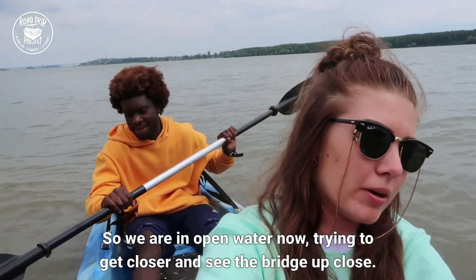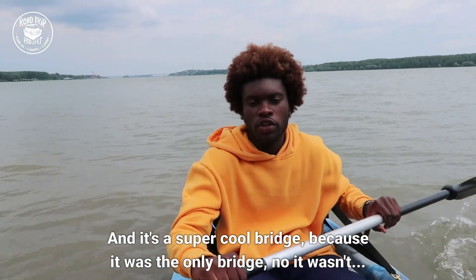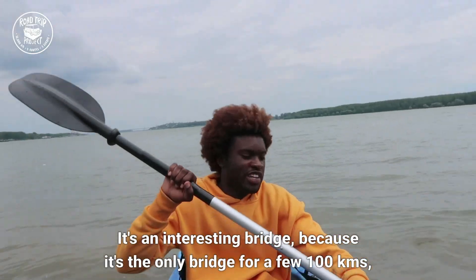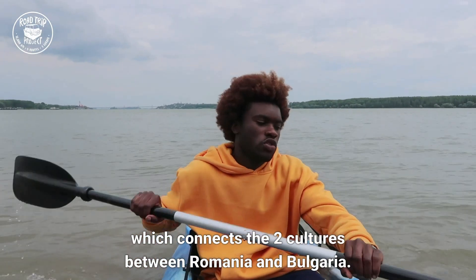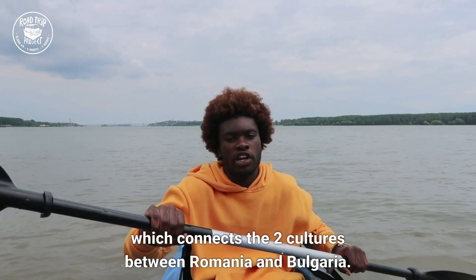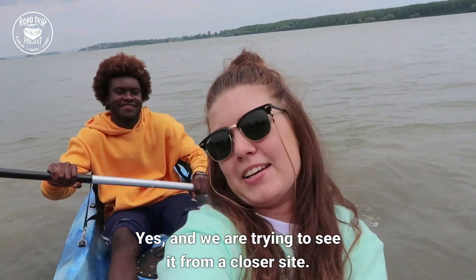We're trying to reach the bridge to see it up close. It's a really interesting bridge because it's the only bridge for a few hundred kilometers, which connects the two cultures between Romania and Bulgaria. Before, people had to drive for miles unless they wanted to go by boat.